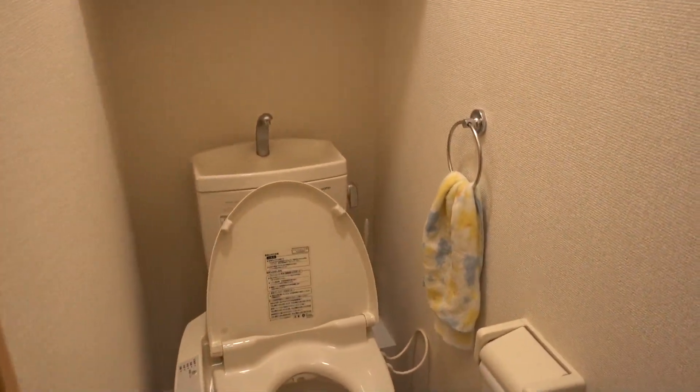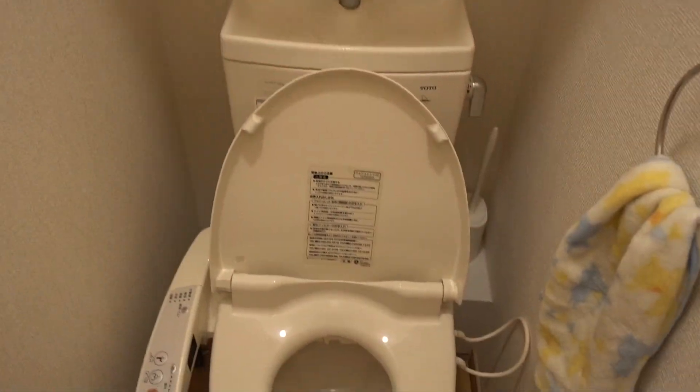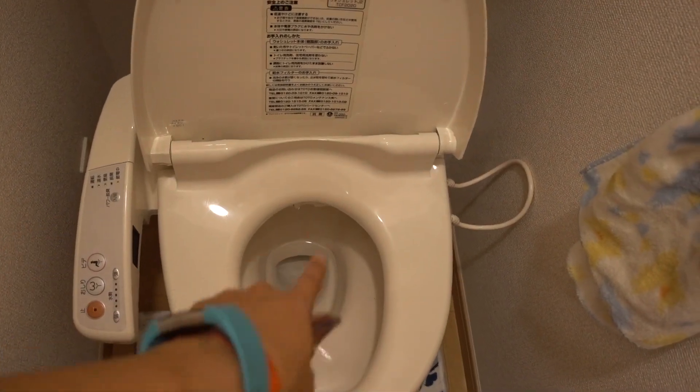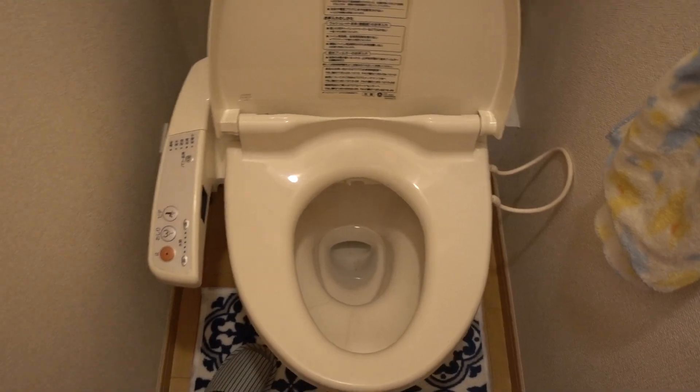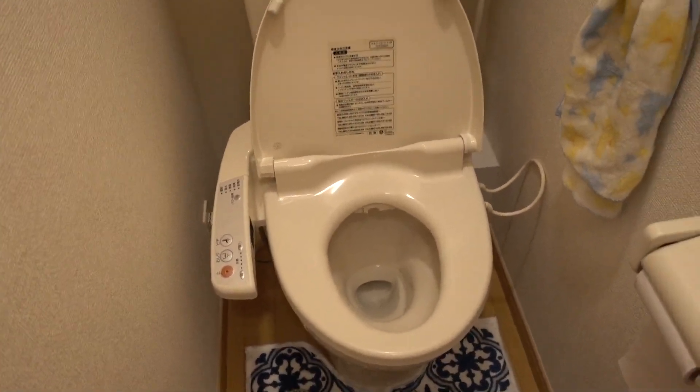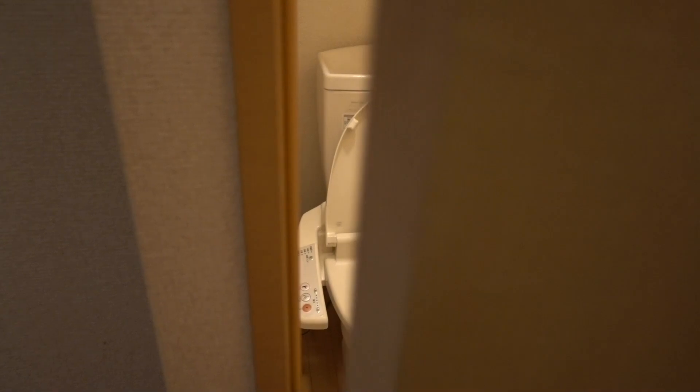Once again, pretty cramped in here, but really nice as always. They have the washlet — yes — and it heats up too, so in the winter your butt won't be freezing.